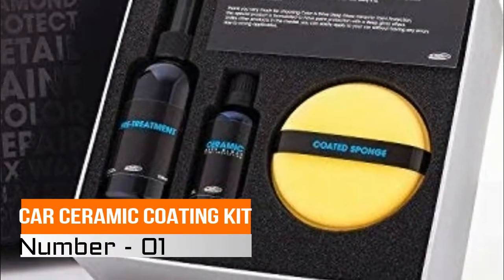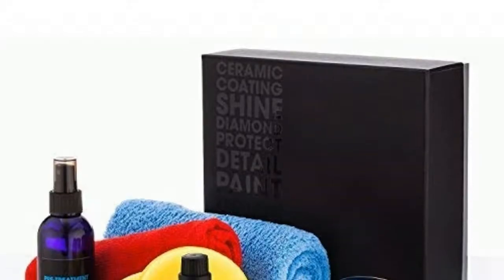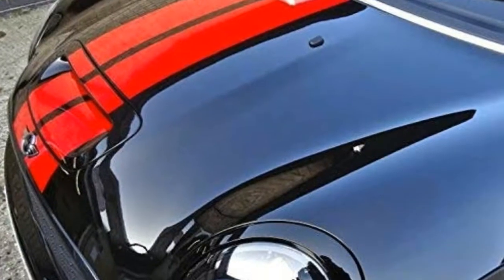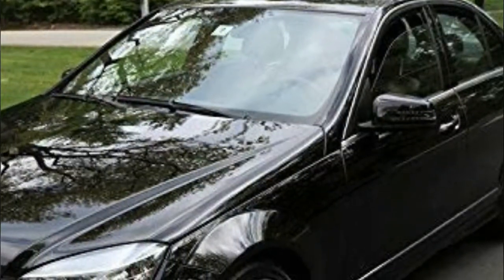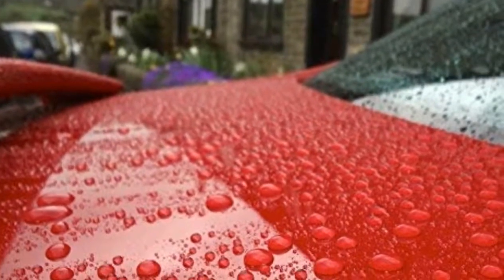Number one: car ceramic coating kit. Keep your car looking perfect at all times with this unique ceramic coating paint sealant. The car polish will provide your car paint with a protective top coat that will keep it safe from scratches, bird drops, stone chips, iron powder, and UV light fading. It will also leave a stunning shiny gloss finish.